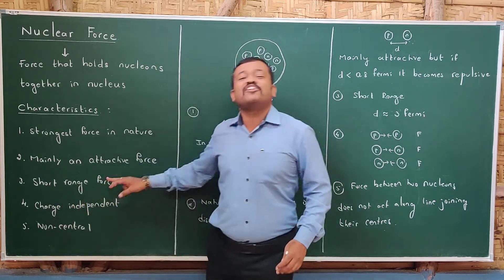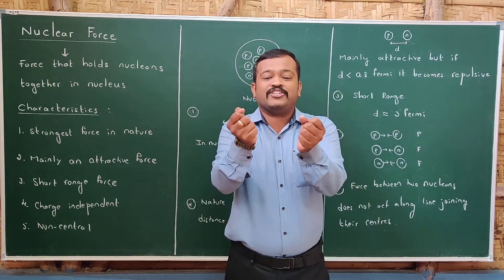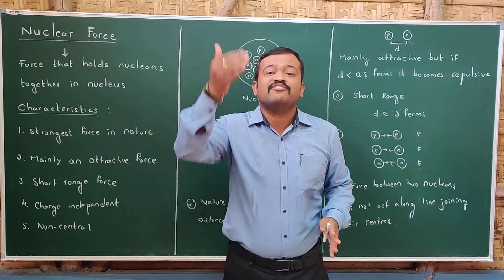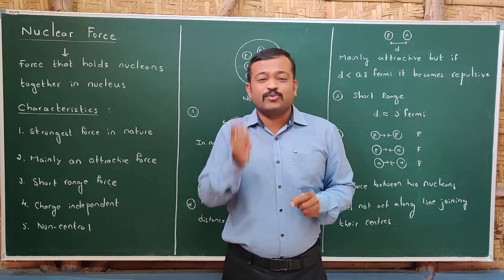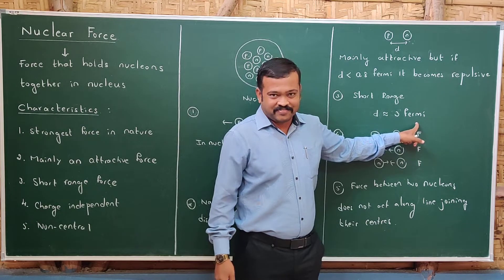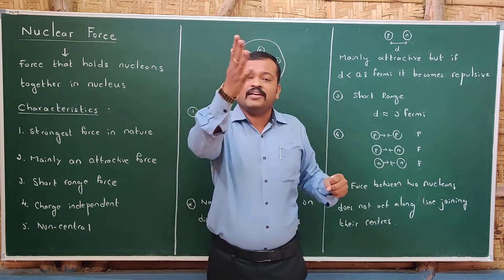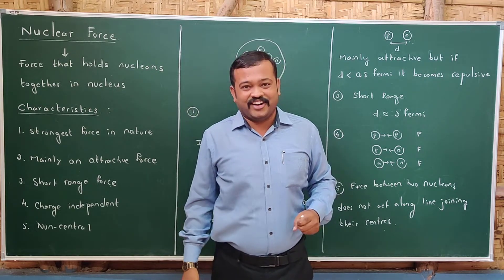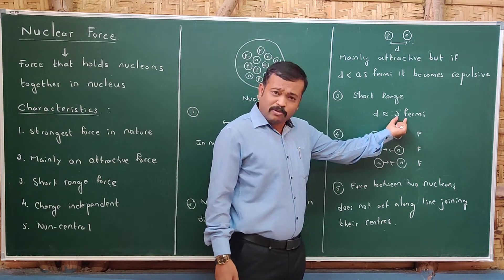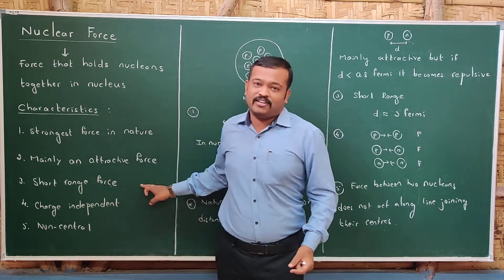The third characteristic is that nuclear force is a short range force. For example, two magnets attract within a range — if you cross that range, they will not attract. Similarly, nuclear force exists only when the distance between two nucleons is around 3 Fermi. If the distance is more than 3 Fermi, nuclear force does not exist. This is why it is called a short range force.